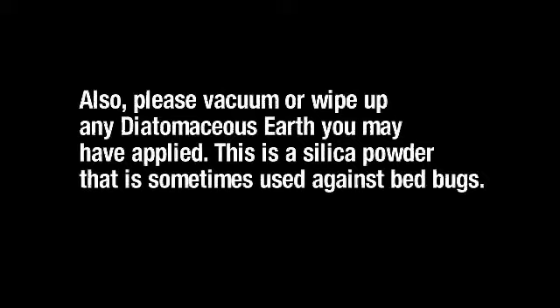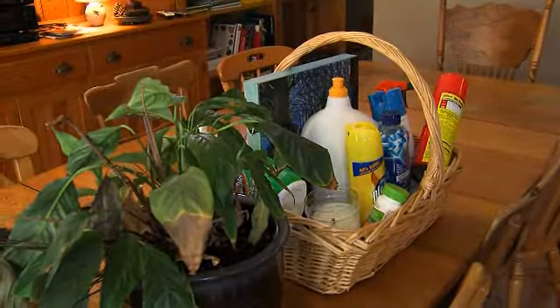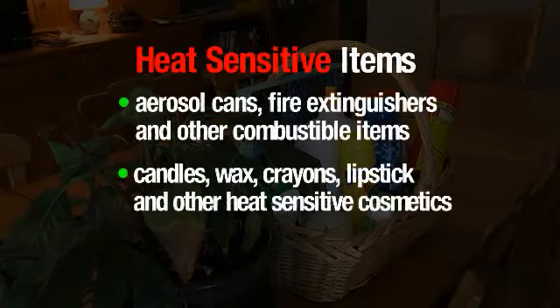Place the following heat-sensitive items in laundry baskets or open crates on your kitchen counter or dining room table so that the technicians can heat the items effectively and remove them out of the area at the proper time: aerosol cans, fire extinguishers, and other combustible items, candles, wax, crayons, lipstick, and other heat-sensitive cosmetics.